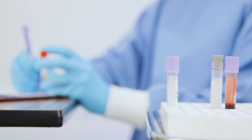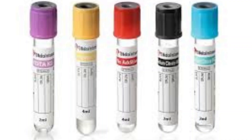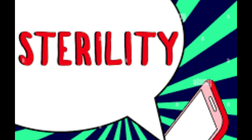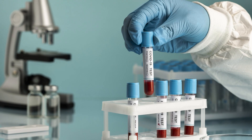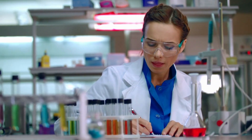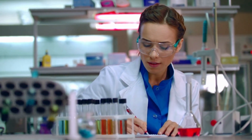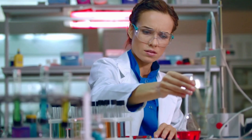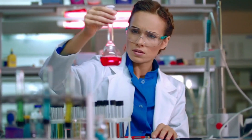Let's go tube by tube. First up: blood culture bottles — these always go first because sterility is everything. Next, light blue — this one's for coagulation studies like PT and APTT. After that, red or gold — these are serum tubes used for chemistry, serology, RFT, and all other tests involving serum.